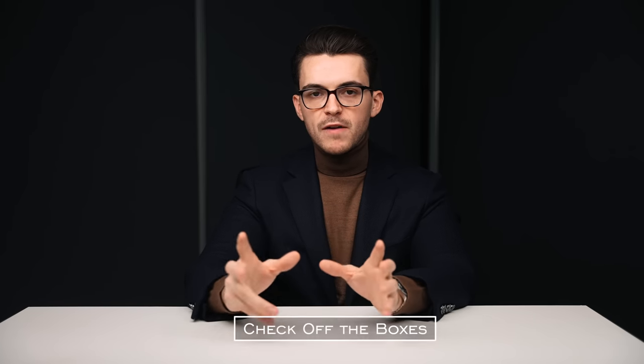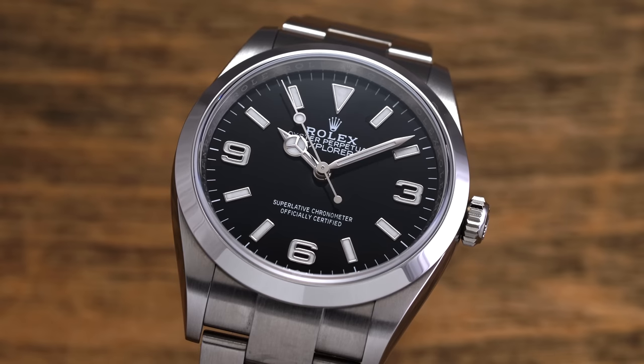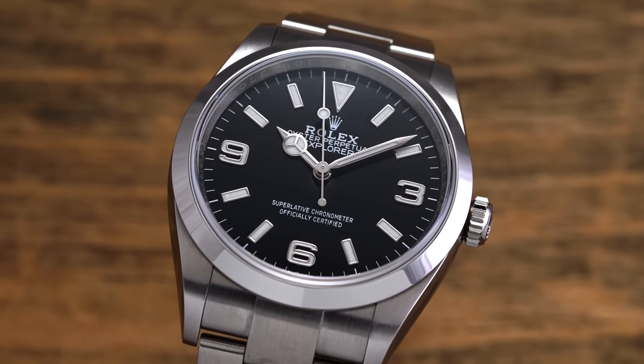Our next persona is the 'check off the boxes' individual — someone who strives to have every scenario covered. Since we only have two watch slots, we need watches that can stretch across many scenarios. We have to find something that walks the line between dress watch, everyday wear, and sports watch. I think the best luxury example of this is the Rolex Explorer. We're not really confined by price with the luxury watch here.